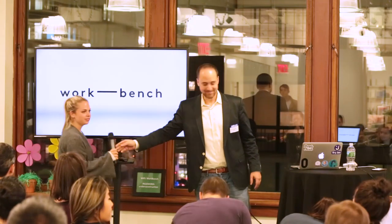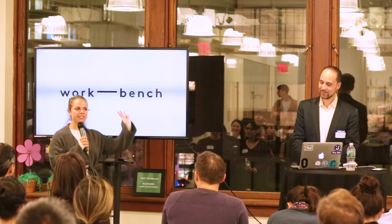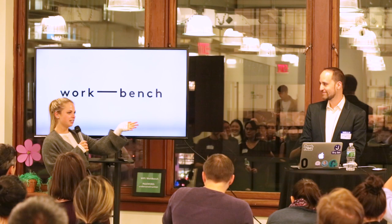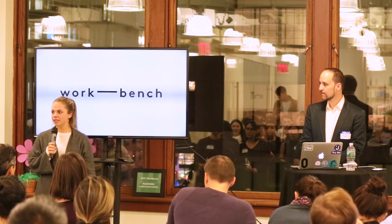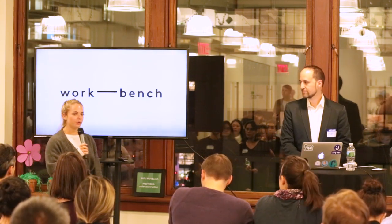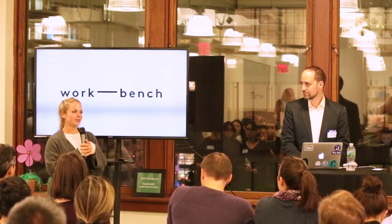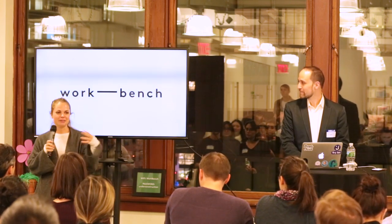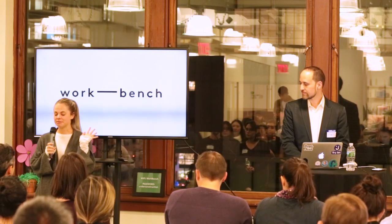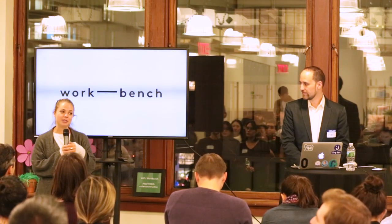We are here at Workbench, a great space. We're going to have Allie come up and tell us a little bit about it. Who's been here to Workbench before? Welcome back. Workbench is an enterprise technology venture fund here in New York City. We have a passion for what we call suits and hoodies — if you're on the corporate side or the startup side, we love to bring the two together. My name is Allie; I lead community here, so please ask me any questions and enjoy tonight's show.